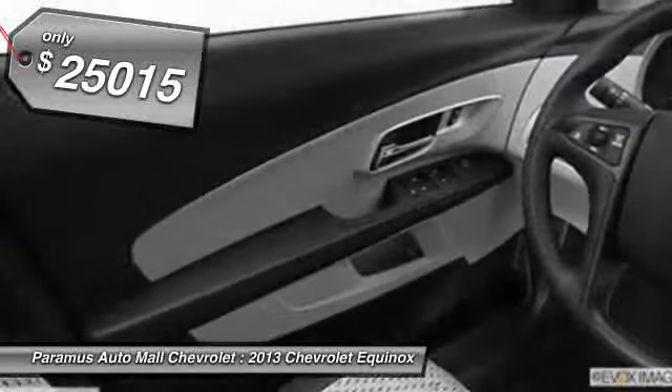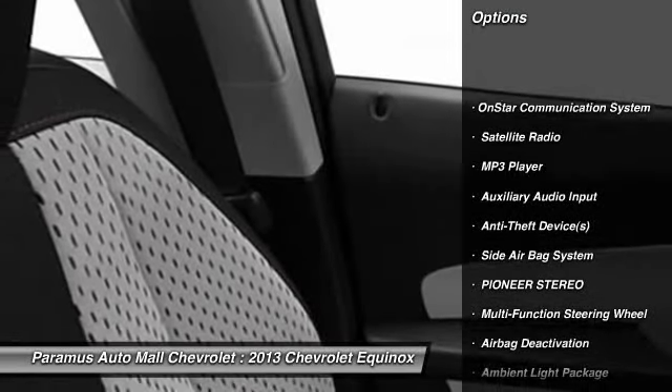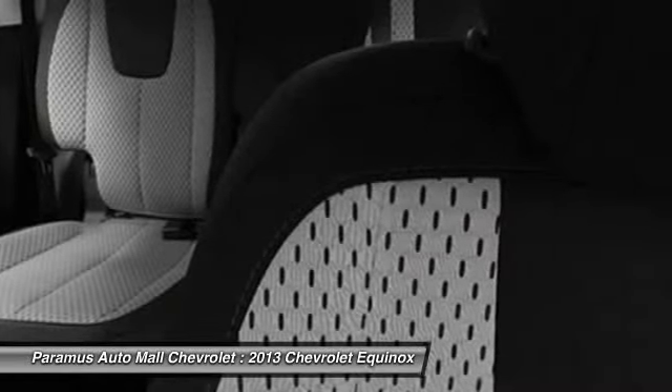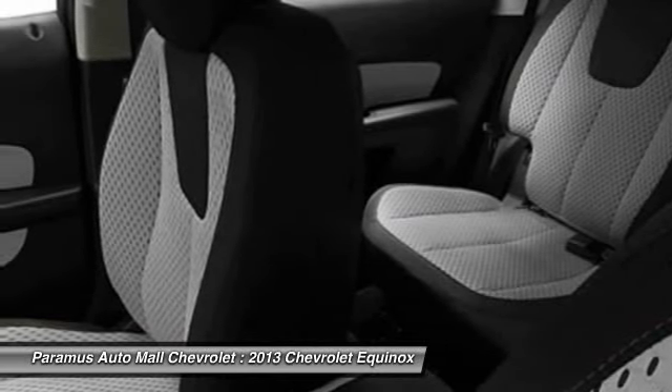Here are some of this vehicle's great options: OnStar, dual airbags, power steering, adjustable headrests, front air conditioning, auto express-down window, floor mats, cruise control, Pioneer stereo, and auto headlight on and off.